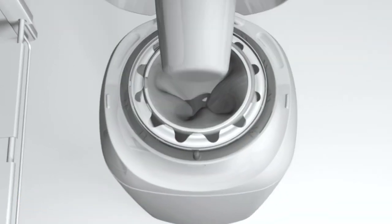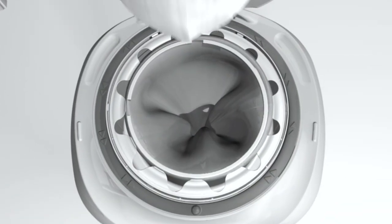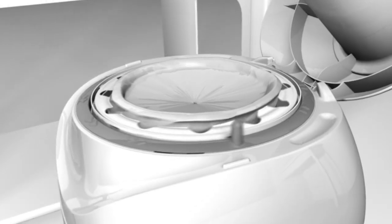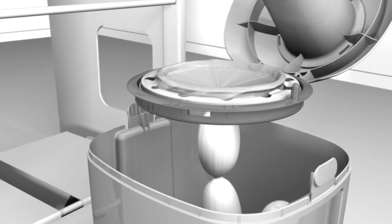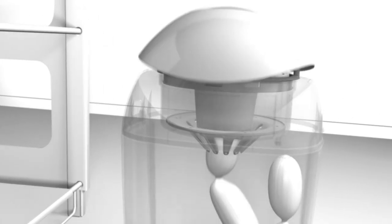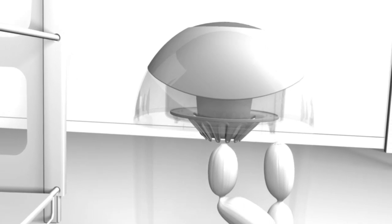To dispose of a dirty nappy, simply push it into the well. When the nappy is secure, twist and seal it away. To finish the job, close the lid and let the easy push plunger do the rest.